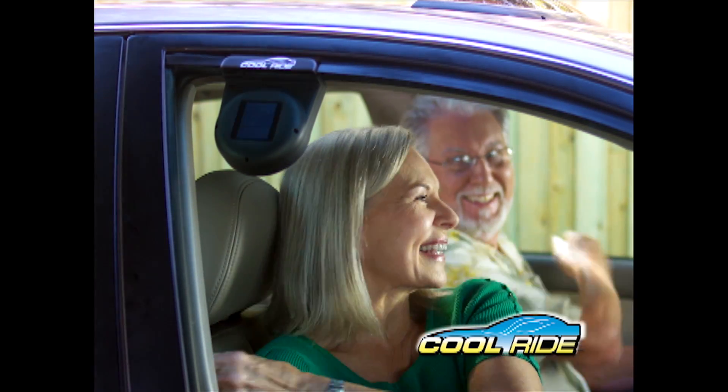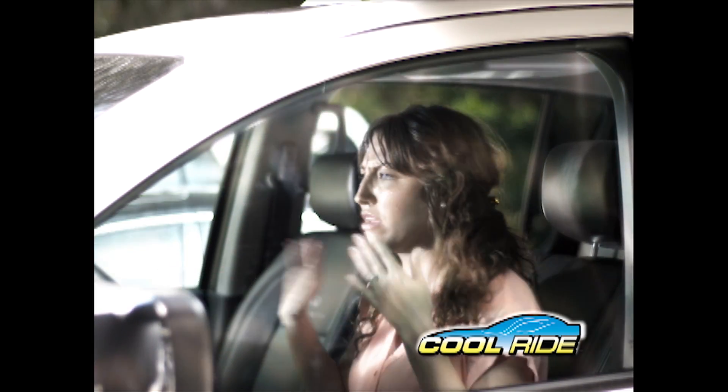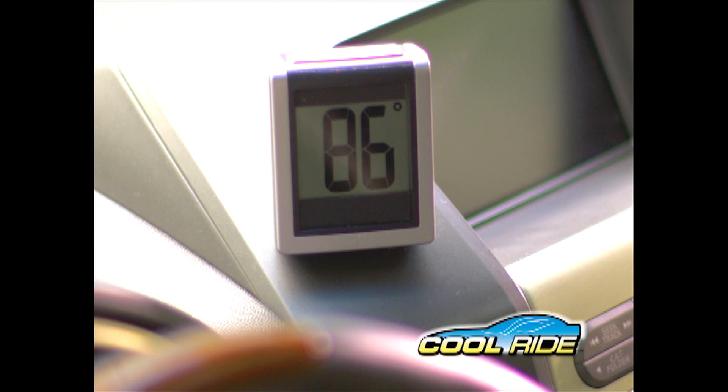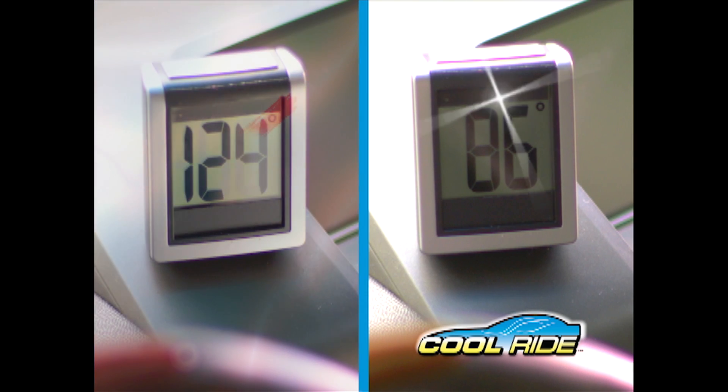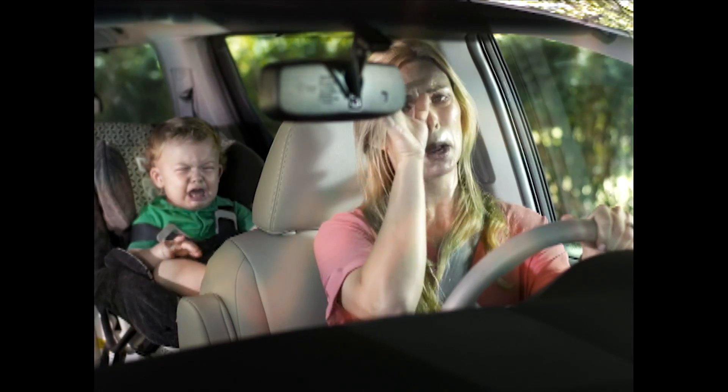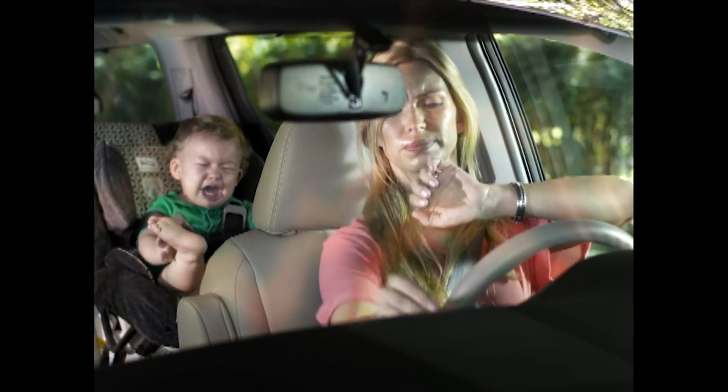The results are dramatic. After an hour in the sun without CoolRide, this car's internal temperature is over 120 degrees. But the same car with CoolRide is only 86 degrees — that's a difference of 38 degrees, which means no more suffering in the sweltering heat or wasting time waiting for your car to cool off.